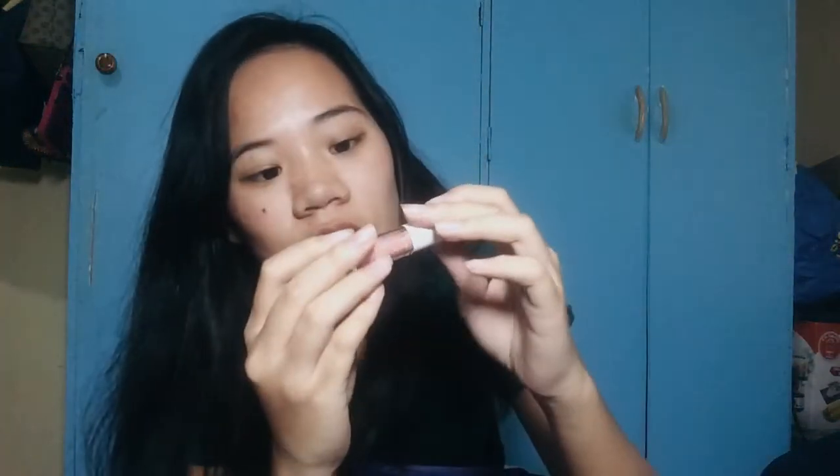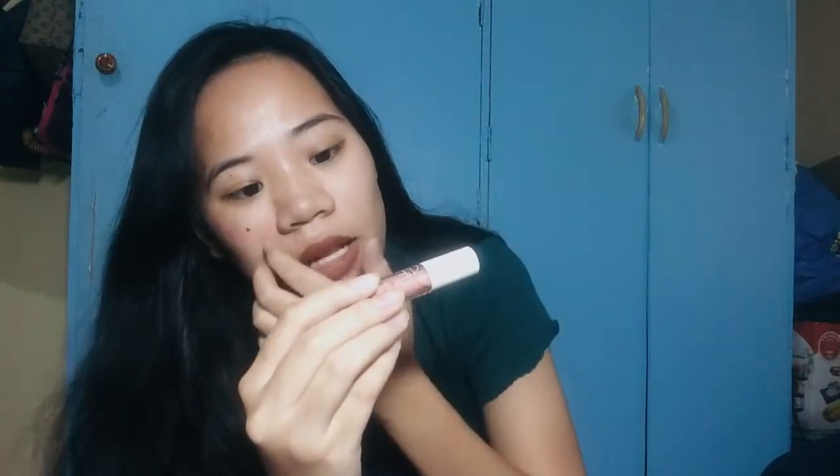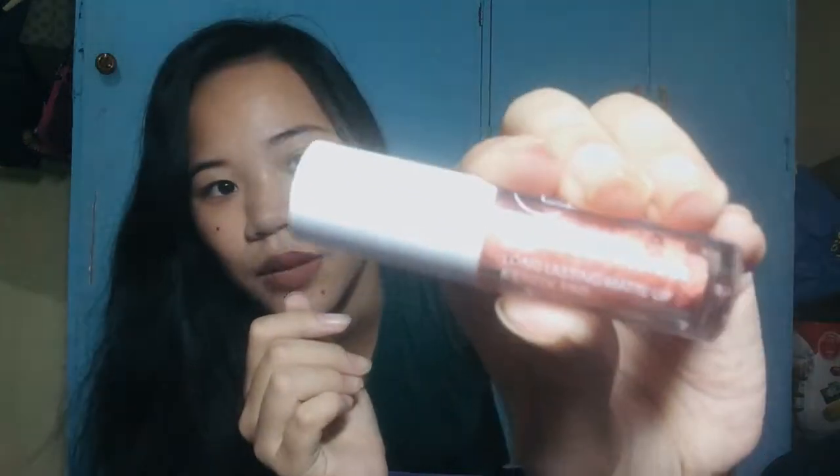I have my shades pero hindi ko ito nagagamit kasi I have my eyeglasses. I have my lipstick — ito yung shade and blush. Sobrang nakukutan ako, pwede syang long lasting matte lip and cheek tint. Ginagamit ko dito kasi hindi bagay dito — maputla yung lips ko.